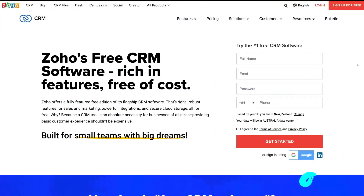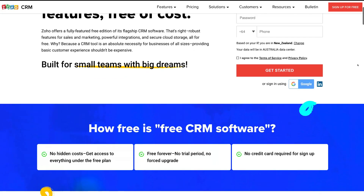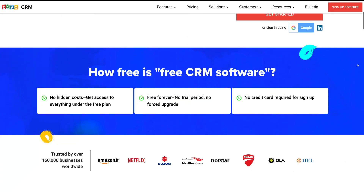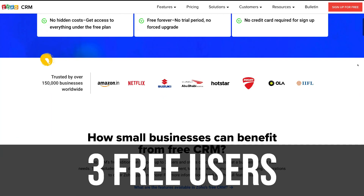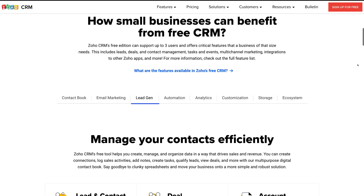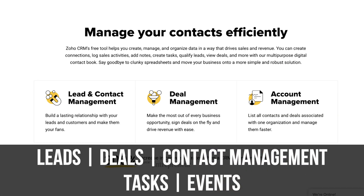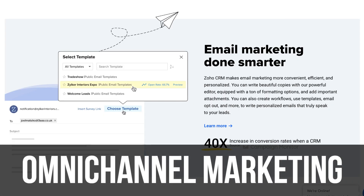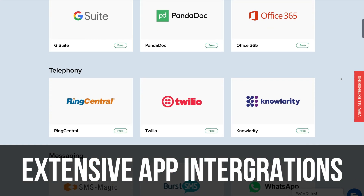Last but not least, we have the impressive Zoho Free CRM. This is a great small business friendly CRM that allows up to three free users and offers more freedom to customize modules compared to HubSpot and Streak's limitations. With the free Zoho CRM you can take advantage of lead, deals, and contact management, as well as managing tasks and events. You also have access to omni-channel marketing plus dozens of app integrations, similar to HubSpot.